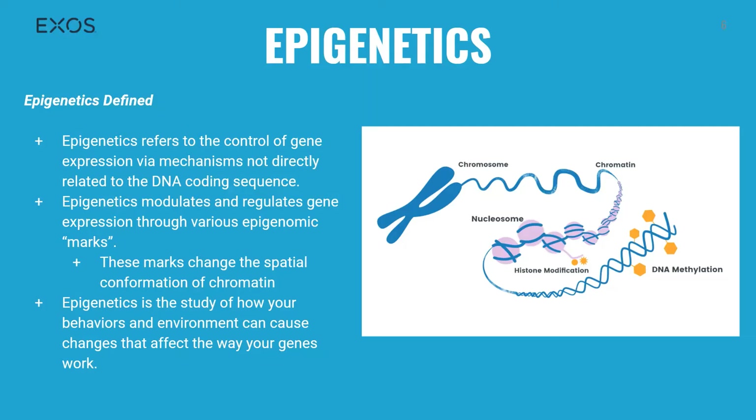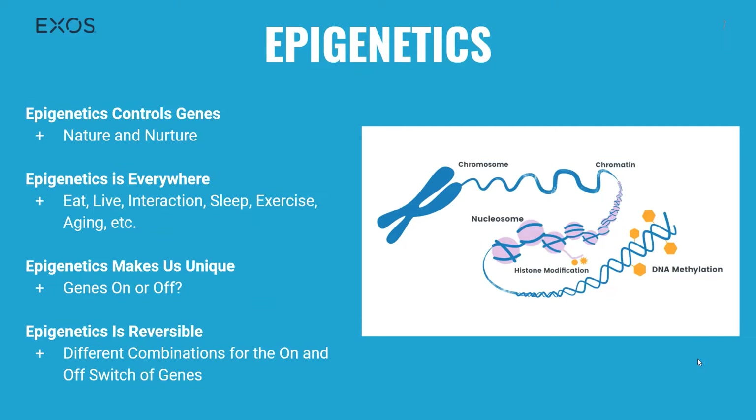Unlike genetic changes, epigenetic changes are reversible. They do not change your DNA sequence, but they change how your body reads a DNA sequence. Epigenetics controls our genes and determines cell specialization — skin cells, blood cells, hair cells, liver cells — as a fetus develops into a baby through gene expression. But there's also nurture: environmental stimuli can also cause genes to be turned off or on.